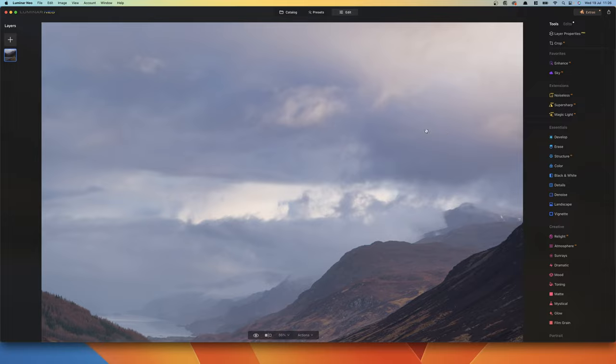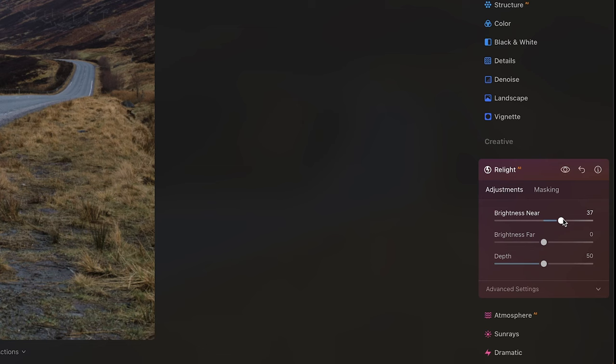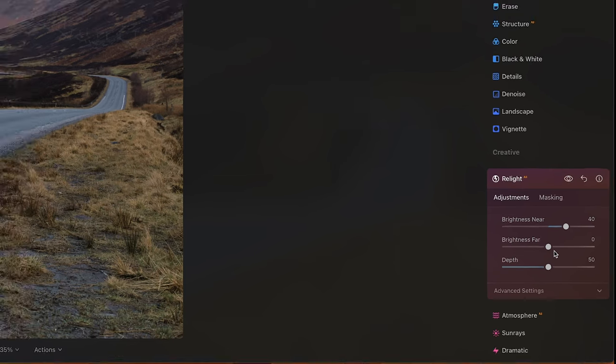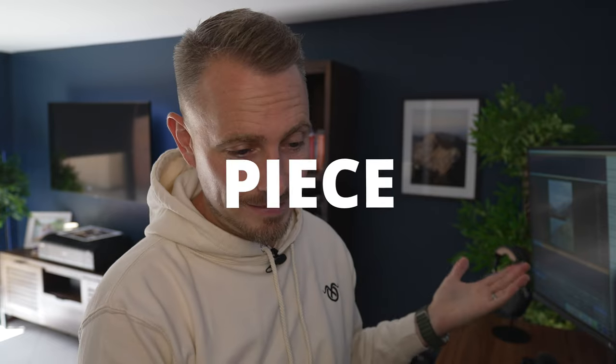So we've done two things — moved two sliders and pressed one button — and already the image is a hell of a lot better. Now we're going to use Relight AI. This basically lets you change the foreground and background brightness individually, so you can separate things out. Brightness near, we're going to pump that up to 40, and brightness far up to 20. That just brightens up the foreground a lot more, and obviously the background's a little bit brighter as well. Already you can see it's looking like a different image.